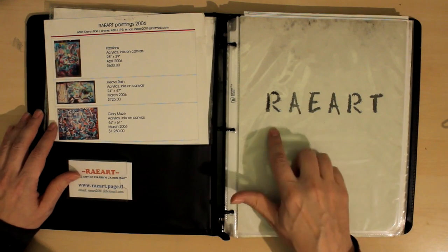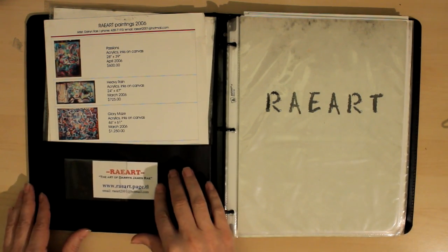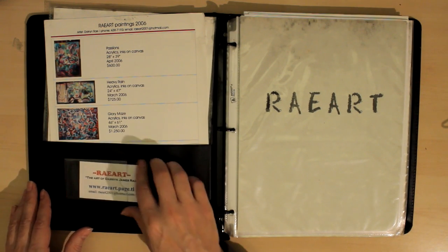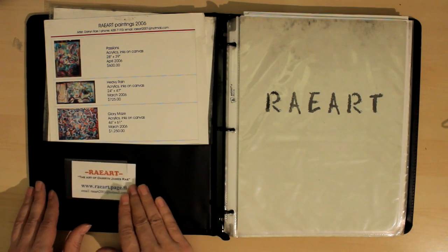So anyway, here's page one. I have a little title, Rayart, and I also have a slot here to put my business cards. So if anyone offhand wants your card, just say, here you go — call me, I need an art show.